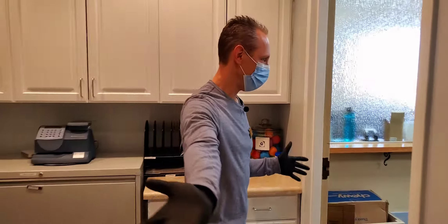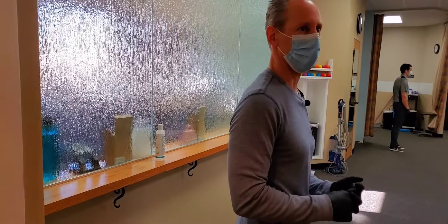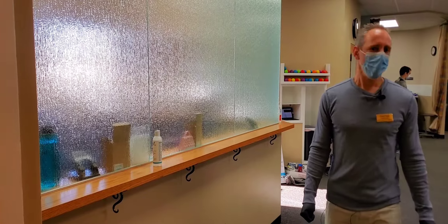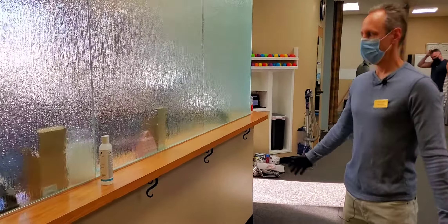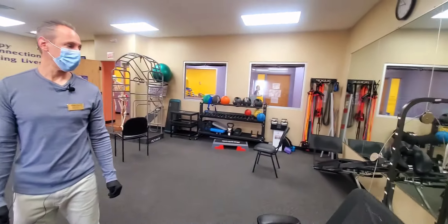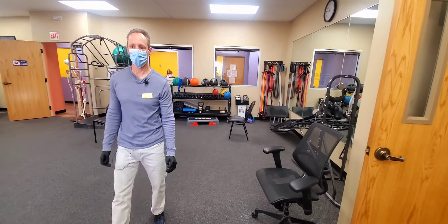There are more dividers and protectors. Everything is wide open, so you literally don't have to touch anything except the ground that you're walking on. When you enter our facility, we are well divided as a staff, with more plastic dividers. Everything is wide open and very well spaced out.